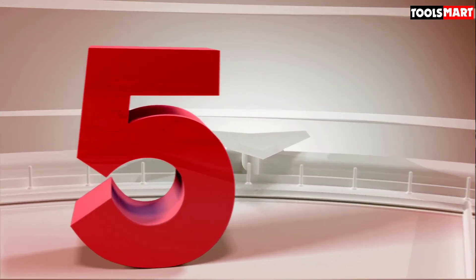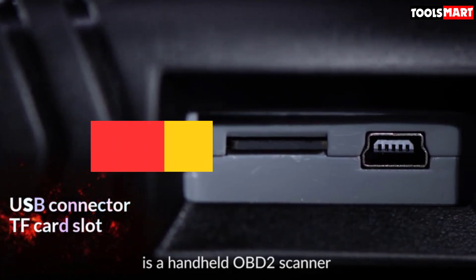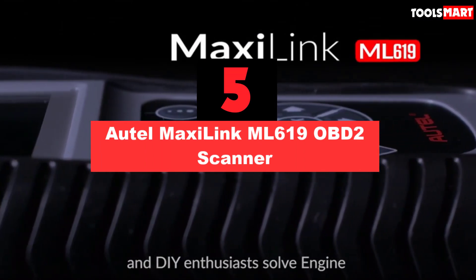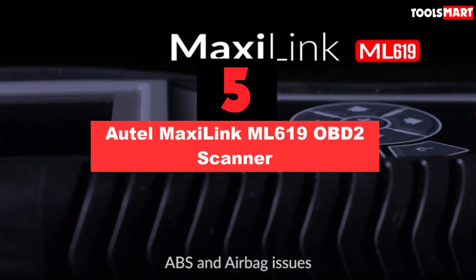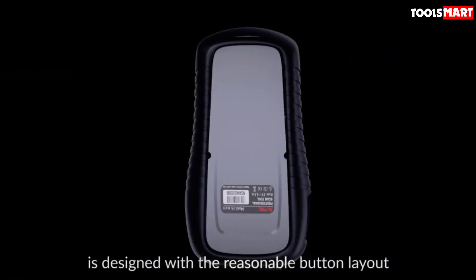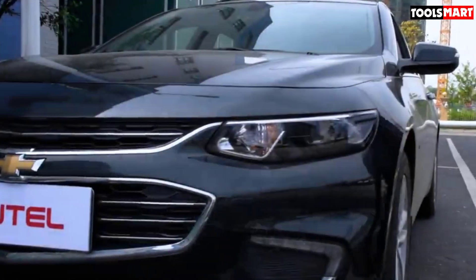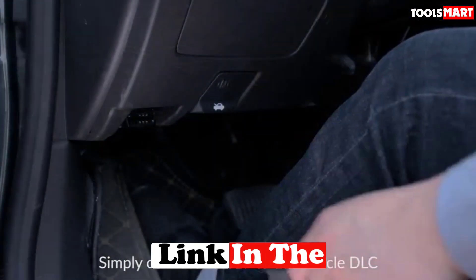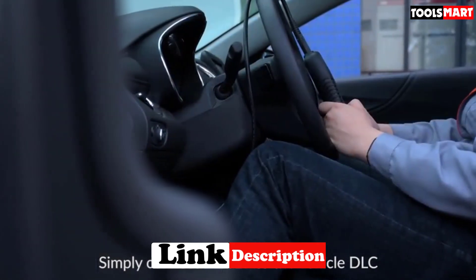The fifth product on our list is the Automaxi Link ML619 OBD2 Scanner. It is compatible with a huge variety of car models that follow OBD2 protocols, and has the ability to diagnose and test both ABS and SRS system codes on a majority of vehicles manufactured in and after 1996.